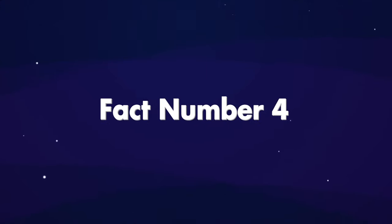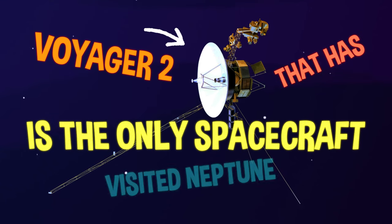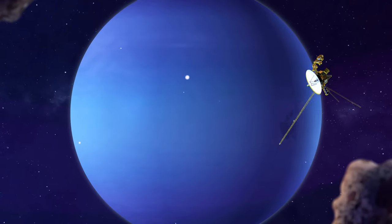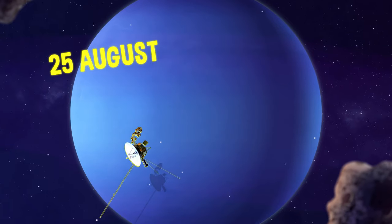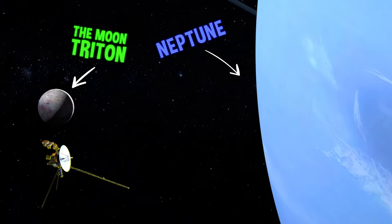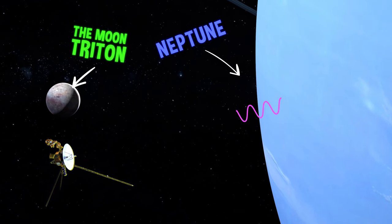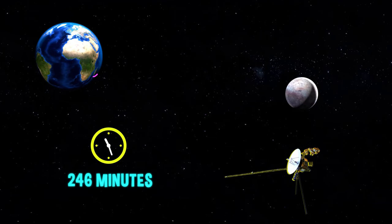Fact number four. Voyager 2 is the only spacecraft that has visited Neptune. The spacecraft's closest approach to the planet occurred on 25 August 1989. Because this was the last major planet the spacecraft could visit, it was decided to make a close flyby of the moon Triton. During the encounter, signals from the spacecraft required 246 minutes to reach Earth.